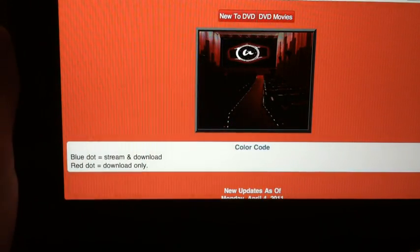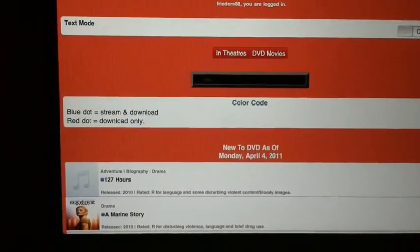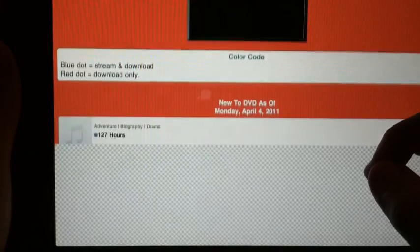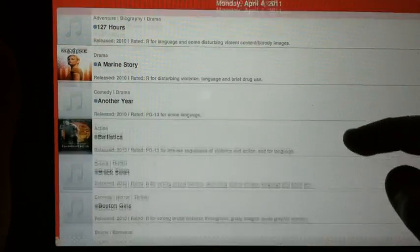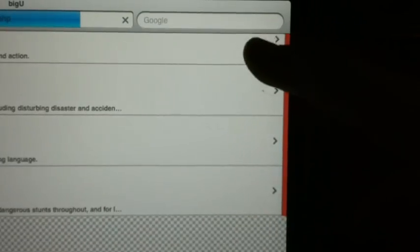Now we've got New to DVD movies also. These are the movies that have been out just long enough to get to DVD. When we're in the New DVDs section, we've got a lot more options, as you can see with this little bar up here.